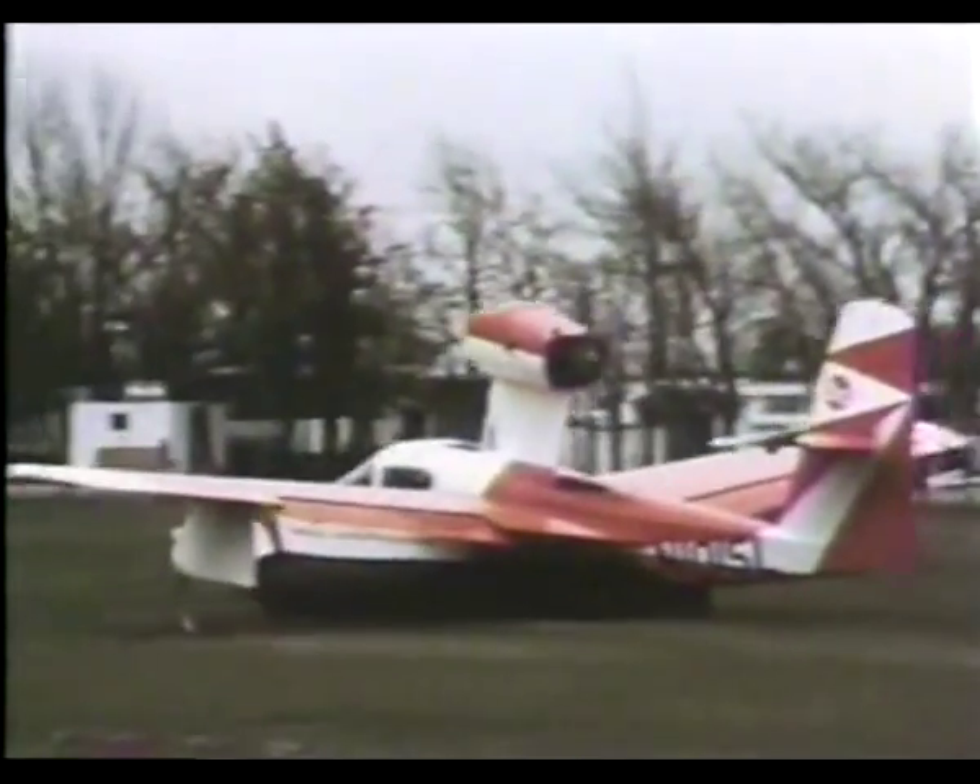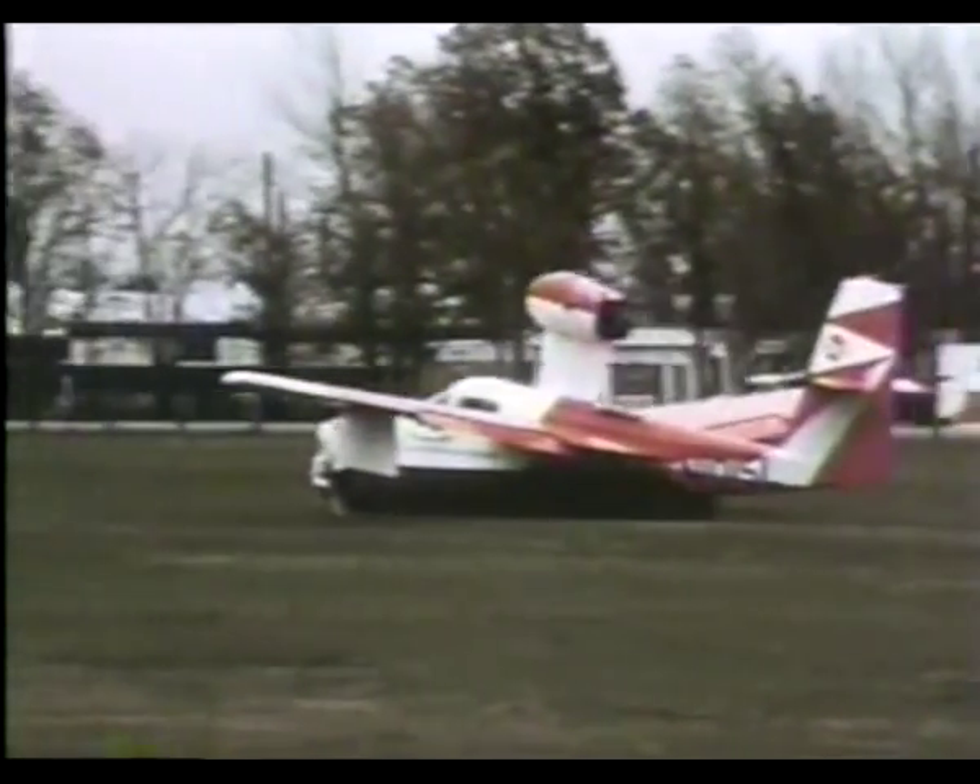Although the Avrocar was not a success, it was a great learning experience for Desmond Earl and laid the groundwork for much later work done on the hovercraft.